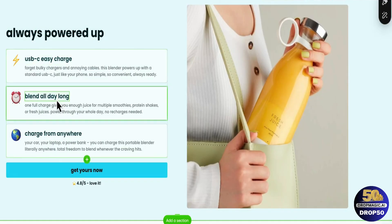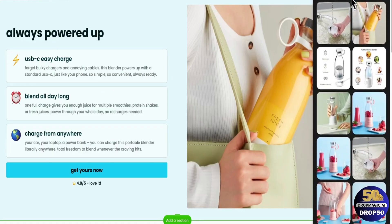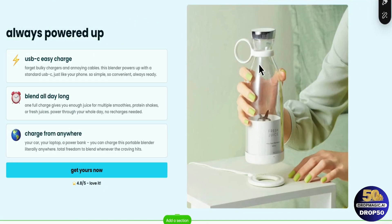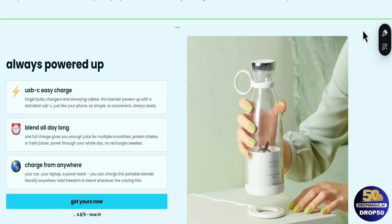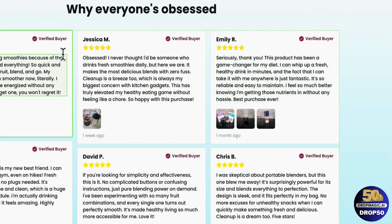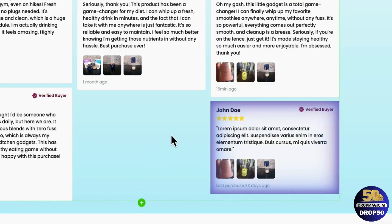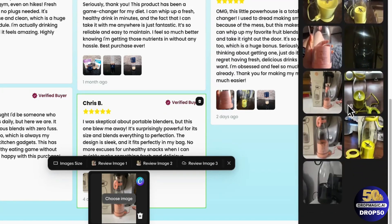Then we can change out this image so it actually matches the copywriting. We click on 'choose media' and we already have a lot of images to choose from because Drop Magic sources everything from different websites and AliExpress links and puts it all in here for you. I'll choose this one because it shows the person placing it on the wireless charging pad — so it makes sense with the copywriting. That section is now complete. If you want to move this section to an area where it makes sense, select it, go on the right-hand side, click 'move up,' and keep clicking until it's positioned well on your product page. We also have this review section — clicking the plus icon will generate more reviews. We have a full library of review images to choose from, or you can upload your own.